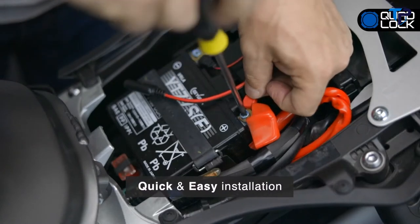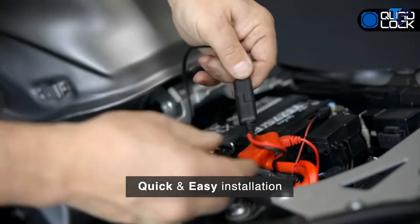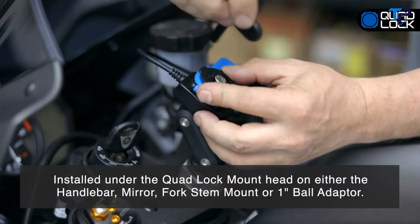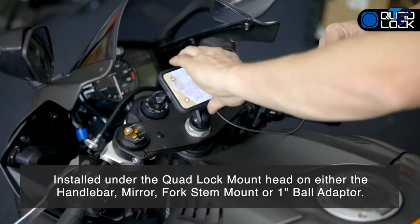The charger can be easily wired directly to the battery or plugged into an existing SAE port. The Quad Lock Moto USB charger supports Quick Charge 2.0 for fast charging with integrated surge and polarity protection, and is simply installed under the Quad Lock mount head on either the handlebar, mirror, fork stem mount, or 1-inch ball adapter.